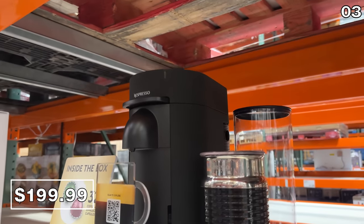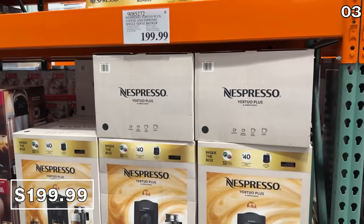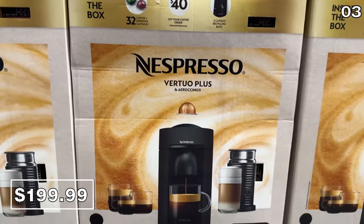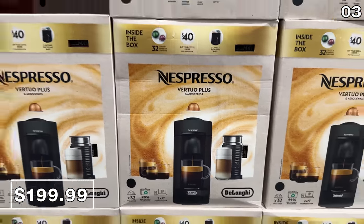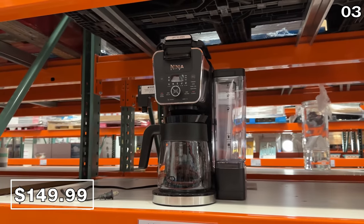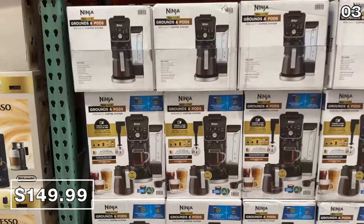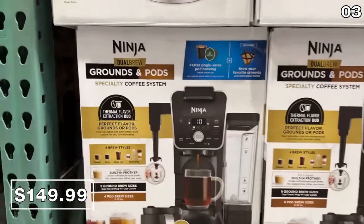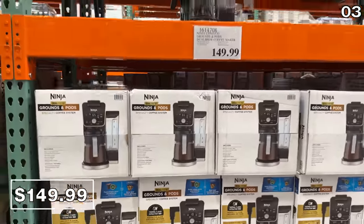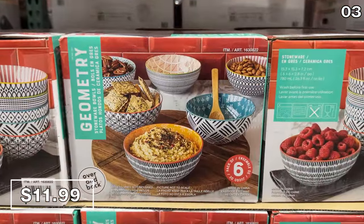This Nespresso Virtuo Plus is one of the most coveted coffee machines on the market. At $200, the Costco version includes the $90 milk frother, 32 capsules, and $40 off your next purchase of Nespresso coffee, making this a solid value. If you're more of a Keurig or ground coffee person, this Ninja dual brew coffee maker is brand new for $150. The Costco model includes a built-in milk frother, which is not the case for other retailers carrying the product at this price.